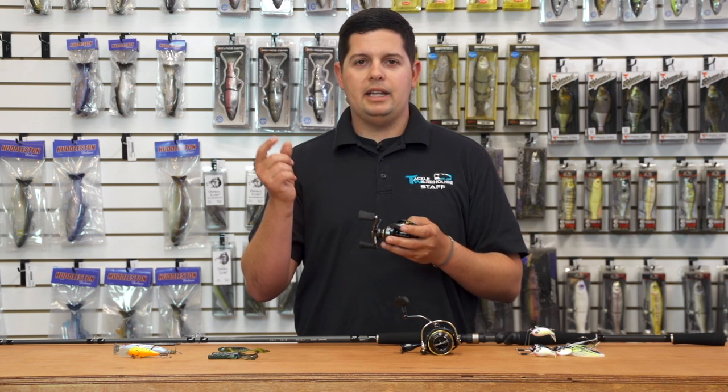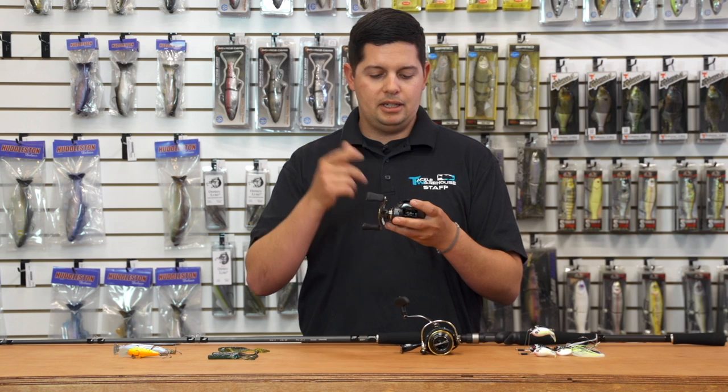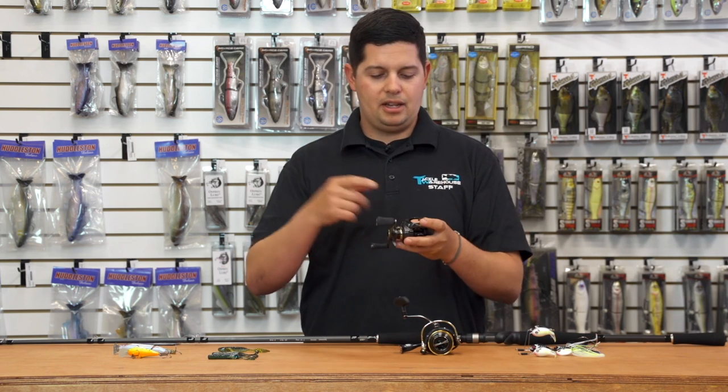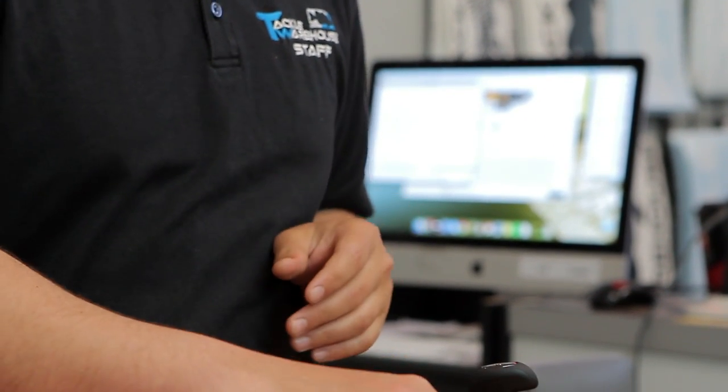We were throwing a small eighth-ounce jig head with a tiny grub on it all the way across the parking lot. With that new SV technology, you don't even have to thumb the spool — you can just hold it and it'll stop, eliminating all backlash. If you're looking for a high-performance reel, this is going to be the one for you.